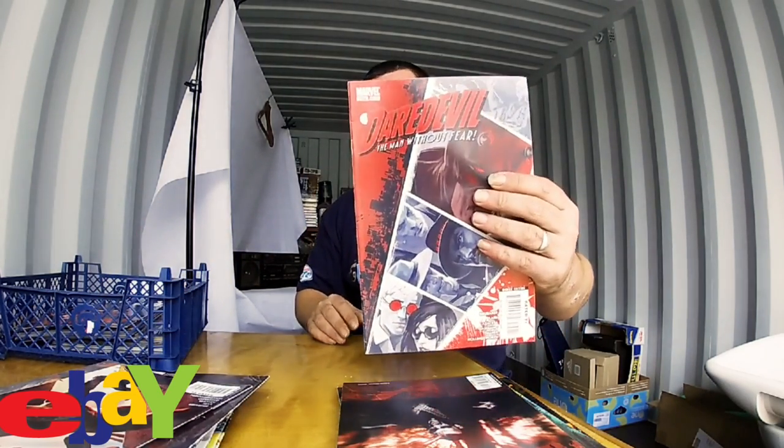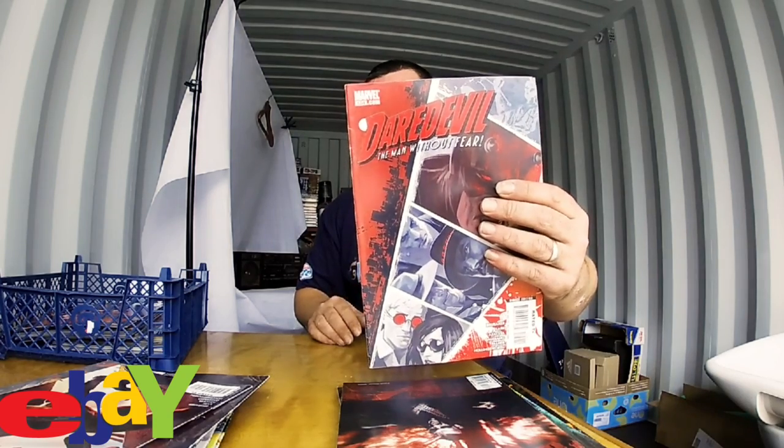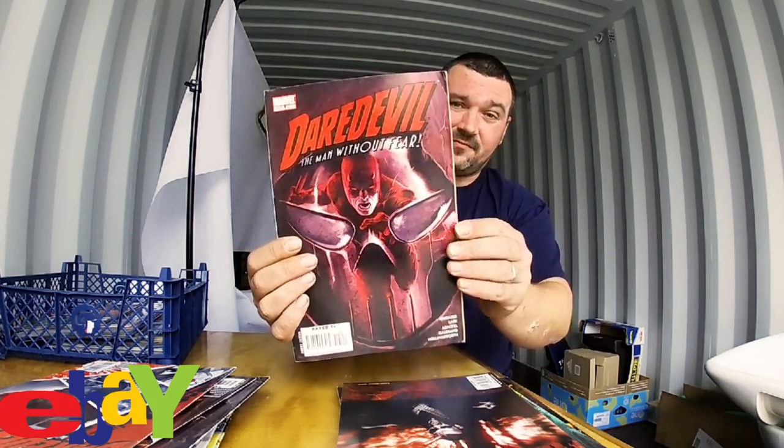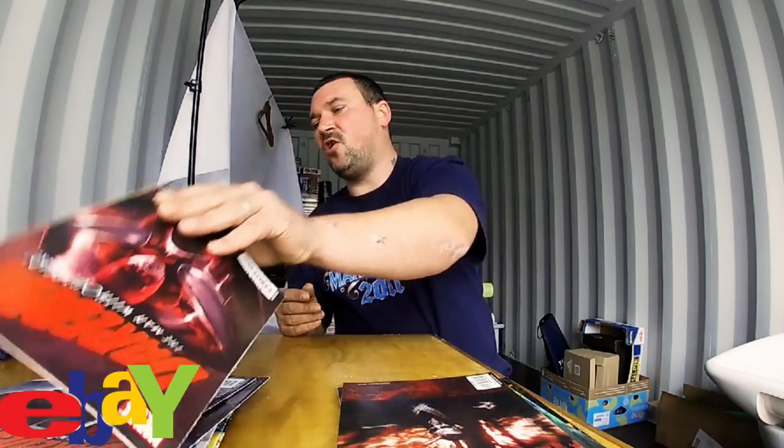Next we have another Marvel Daredevil, and another Marvel Daredevil after that — issues 101, 103, 104 and 105. I hope issue 102 is in there. I want to open the comic and show you the graphics but I don't know how that works with copyright so I better not. This one is Marvel Son of Hulk.